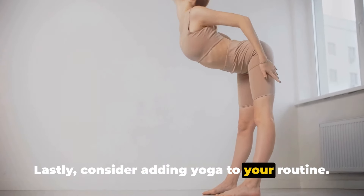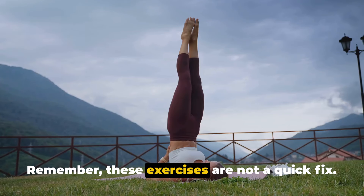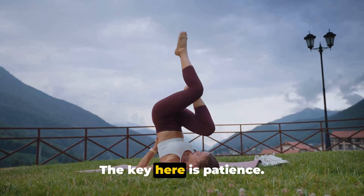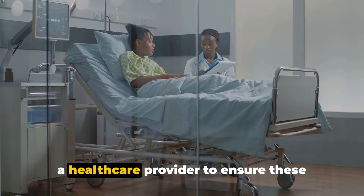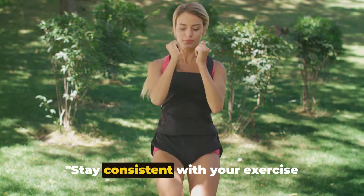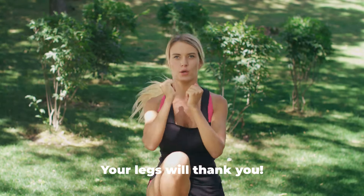Consider also adding yoga to your routine. Certain yoga poses, like legs up the wall pose, can help improve circulation and offer relief from varicose veins. Remember, these exercises are not a quick fix — it's about consistency and making them part of your lifestyle. You might not see immediate changes, but patience is key. Before starting any new exercise program, consult with a healthcare provider, especially if you have pre-existing health conditions. Stay consistent, and you can see improvements over time. Lace up those sneakers, get moving, and take a step towards better vascular health.